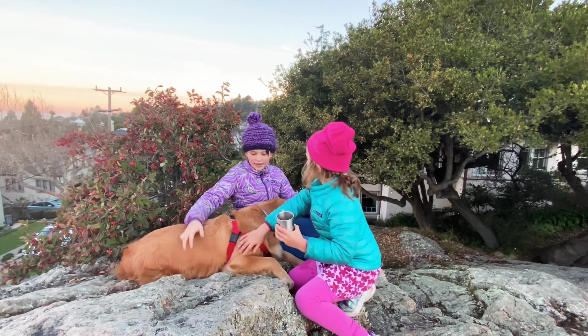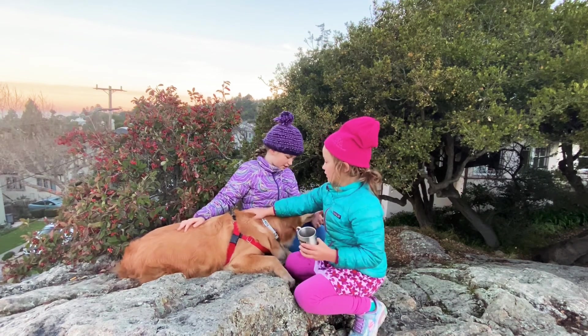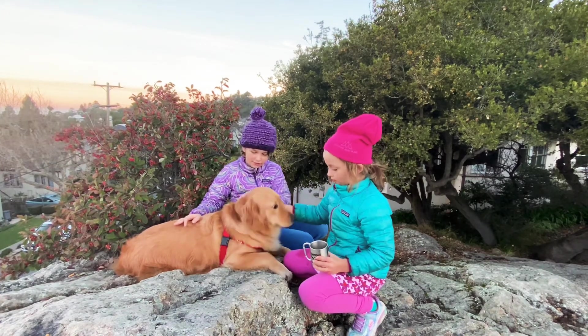Number nine is tummy rubs. And number nine is when we give Goldie tummy rubs — sometimes she rolls on her back and asks us. I'm sure a lot of dogs do that too, but she's just not doing it right now.